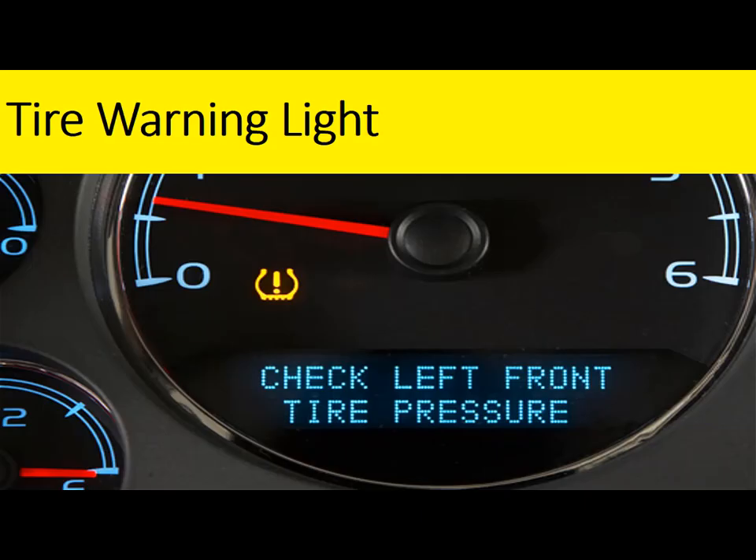Tire Warning Light: First, if your car is new enough, you can keep an eye on your tire pressure by being aware of your tire pressure indicator light. This is your tire pressure monitoring system, or TPMS.